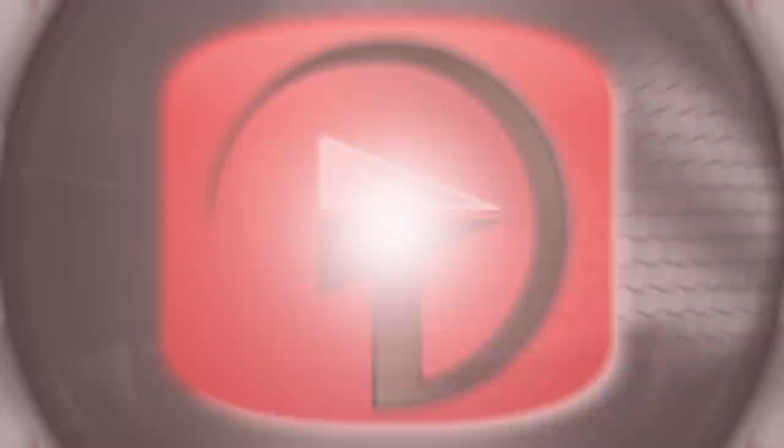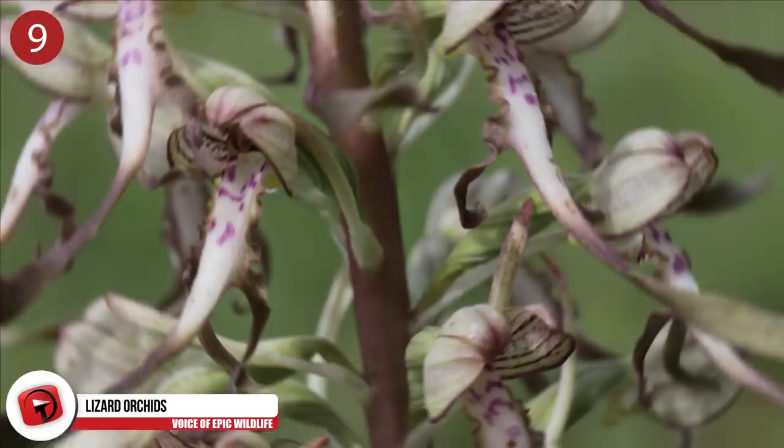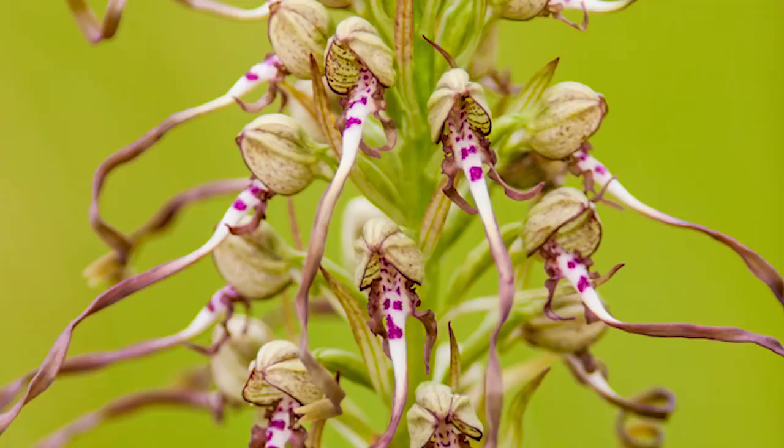Number 9: Lizard Orchids. There are two species of this flower that occur in areas of Europe, including Italy, Croatia, Czech Republic and Austria. They can reach heights of about 45 inches with leaves up to 20 cm long. Thanks to the shape and colour of their leaves, these plants are called lizard orchids. If that's not unusual enough, they also produce a goat-like smell. These rare flowers are protected in Germany and in the United Kingdom.